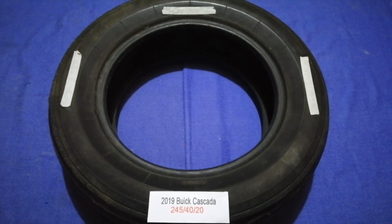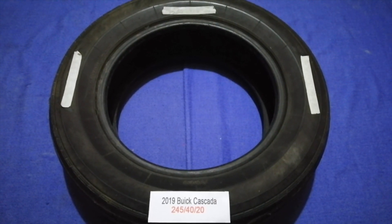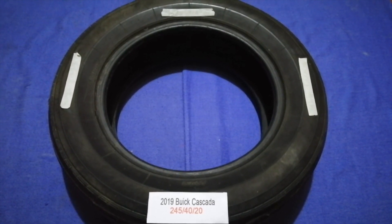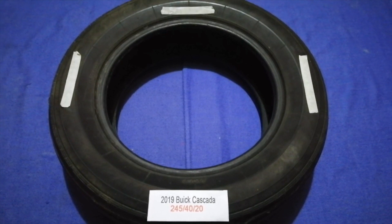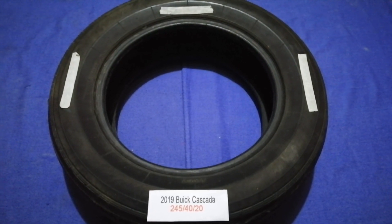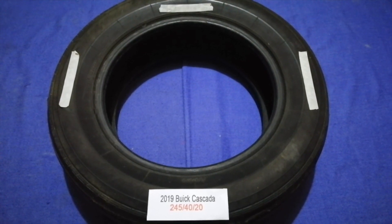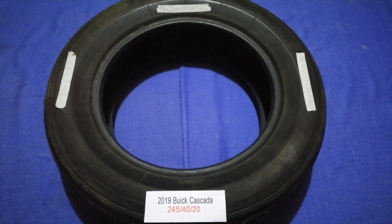Replacing your tires regularly is very important in order to keep you safe on the road. So once again, the tire size for the 2019 Buick Cascada is 245/40/20.